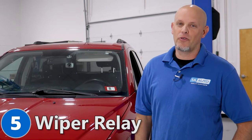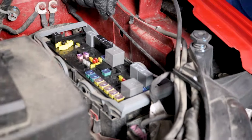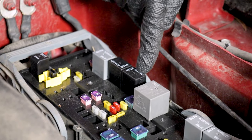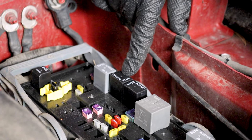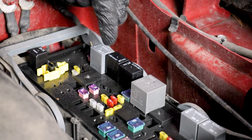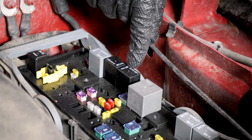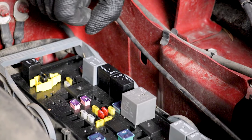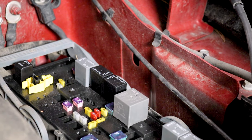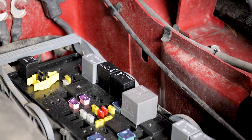Number five: the windshield wiper relay. If you notice your windshield wipers don't come on or off, it could be the relay. Come out here, take this cover off, and there are two wiper relays. One turns the wiper motor on and off, and the other controls speed. What's cool is these are the same part number, so if the wipers aren't coming on, you can swap the two relays and see if that fixes it. If it's a speed control issue, you won't be able to do the swap — you'll just need a new relay — but swapping can save you some time and money.